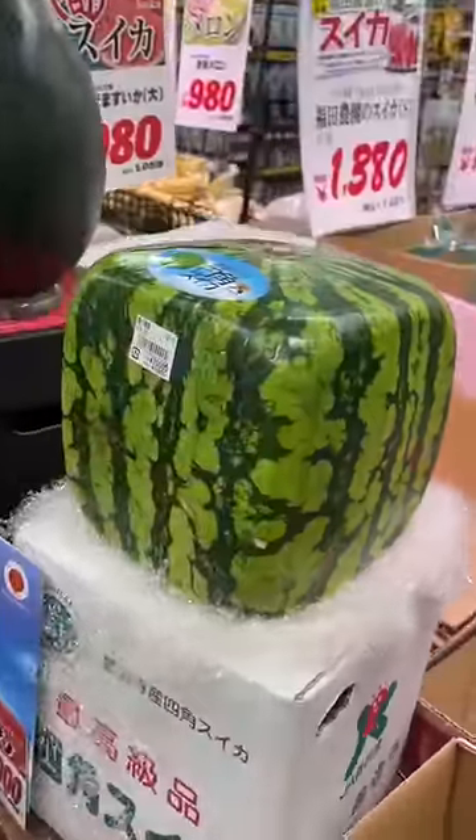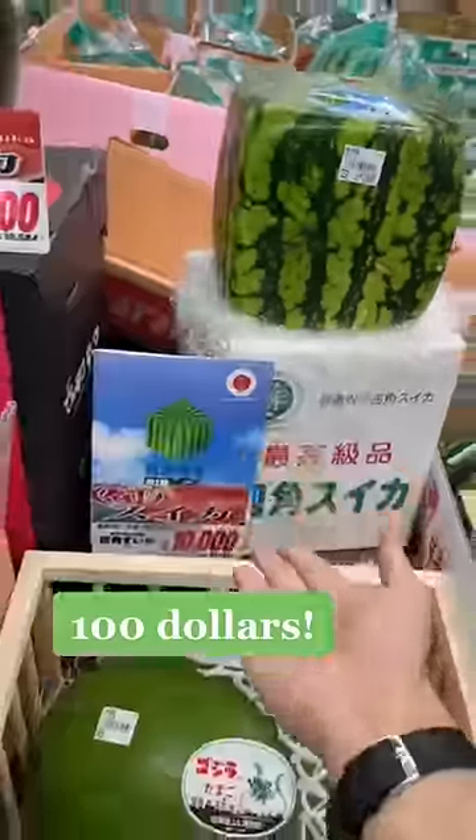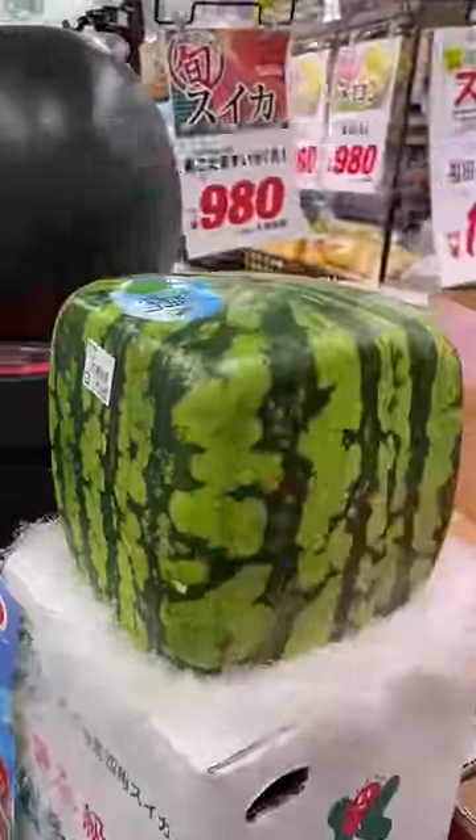Finally, the moment of truth. The square watermelon costs $100. I don't know if it's supposed to taste any better, but do you think it's worth it?